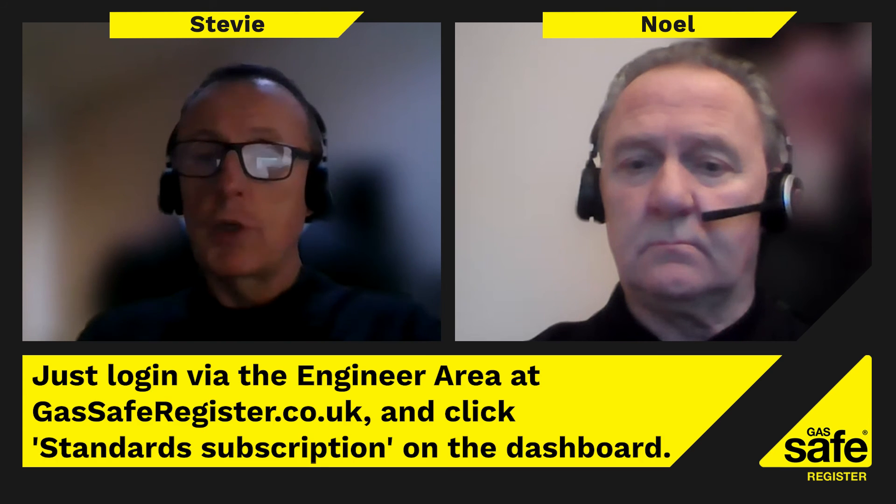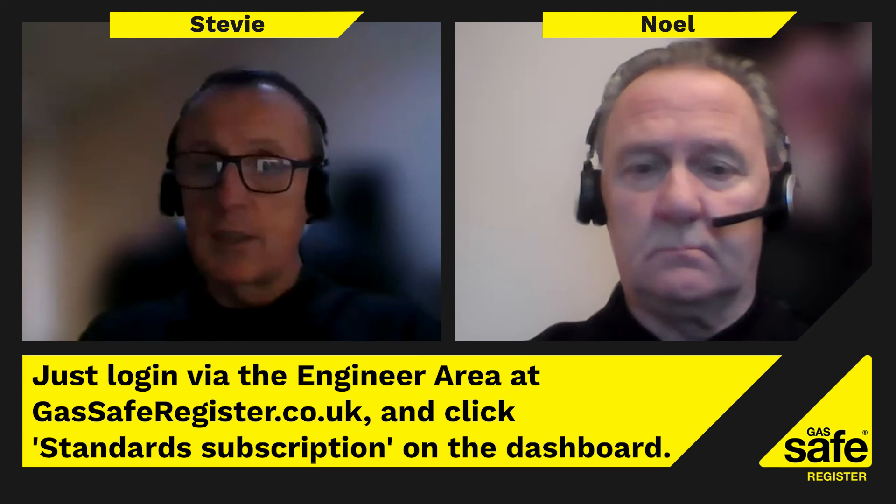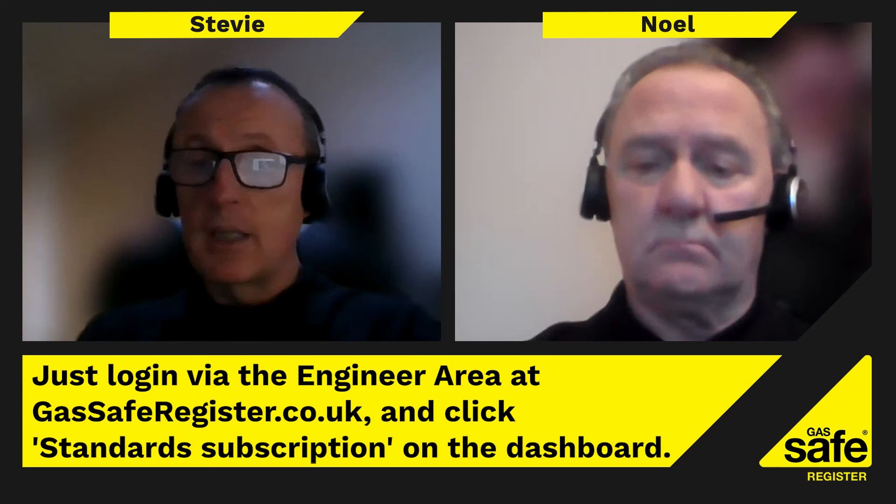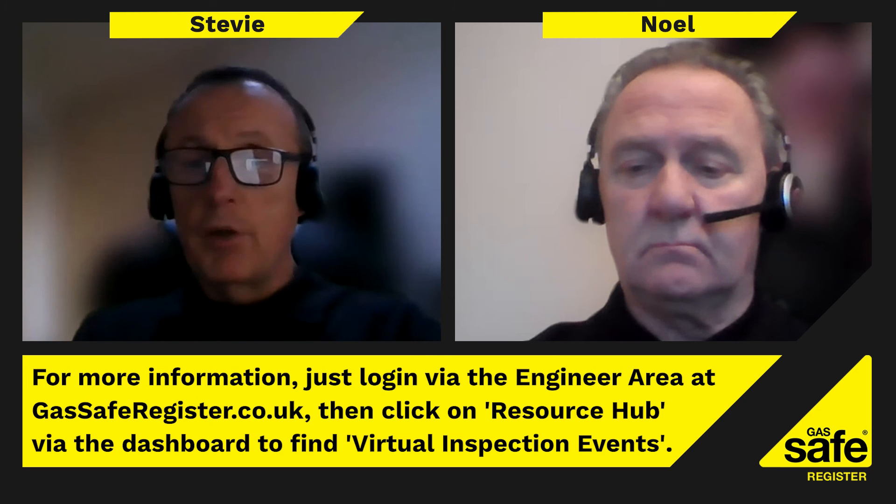Just another note - BS 5440 Parts 1 and 2 for domestic fluing and ventilation have recently been updated and released. There will shortly be an industry standard update which will cover the changes from the old documents to the new documents. Gas Safe Register also has a document subscription available for all registered businesses and up to 10 registered engineers, giving access to all the relevant British Standards and IGE documents. There is a small fee for this service but it's very worthwhile.